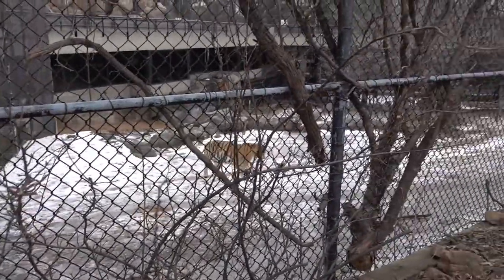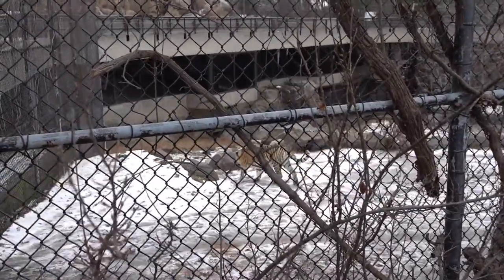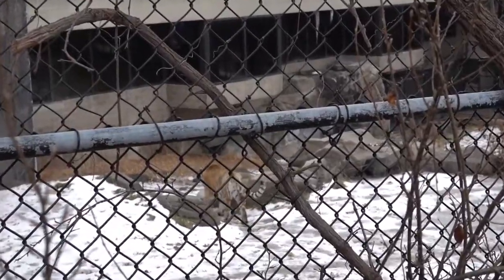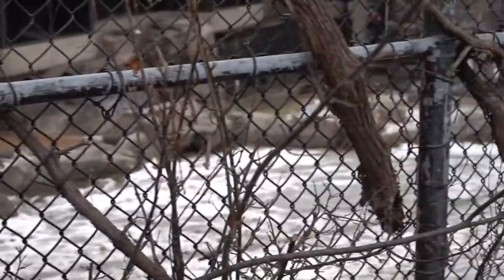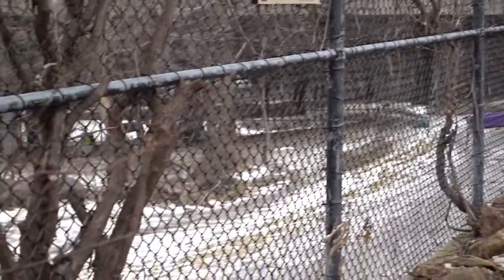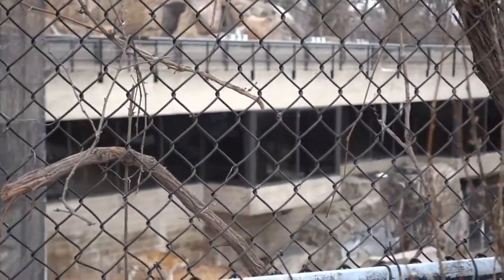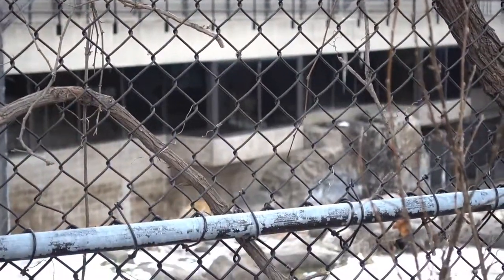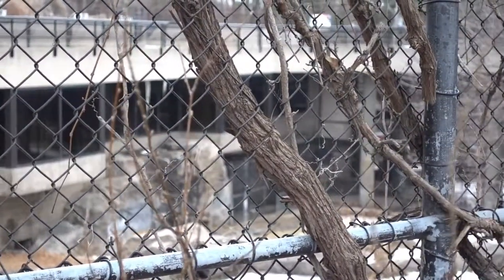Oh my gosh, you guys — look at this! A Siberian tiger within 20 yards of me! Holy cow. I was just walking by, trying to go to another destination, but I had to show you that since he walked right by me. And there he is down there — I thought he was going to go into his hut but he's still walking around, making the paces.